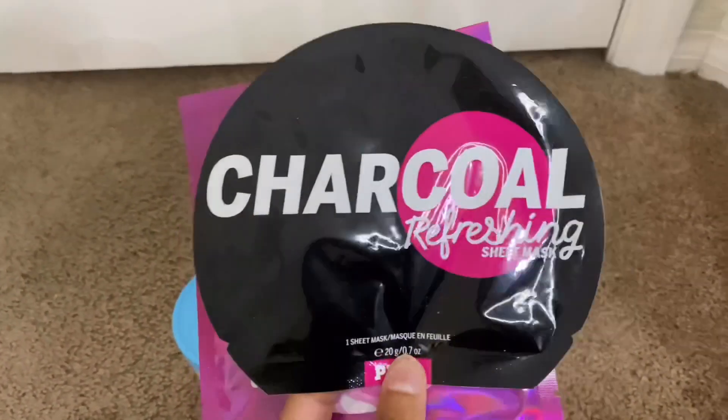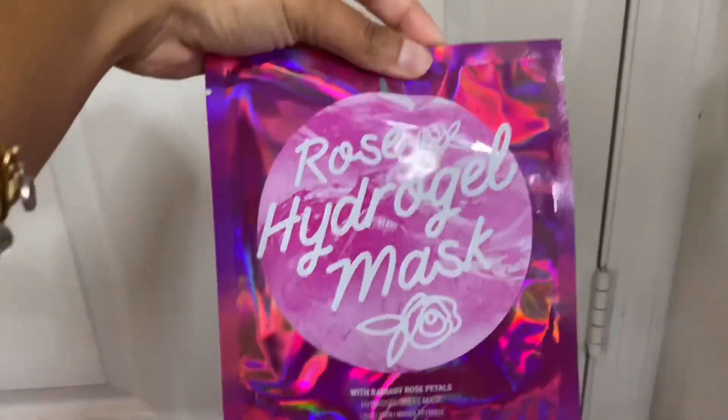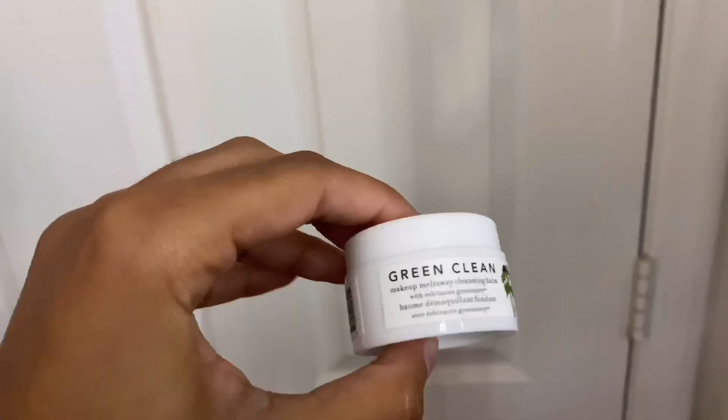Then I have two face masks: a charcoal refreshing sheet mask from Victoria's Secret that was a gift — I don't really use sheet masks that often — and a rose hydrogel mask also from Pink, which I also got as a gift.